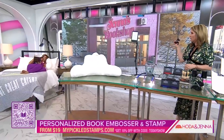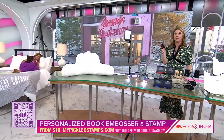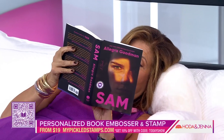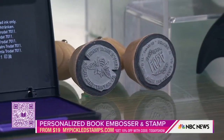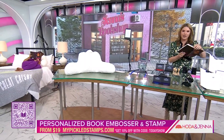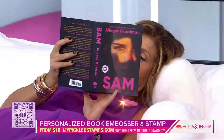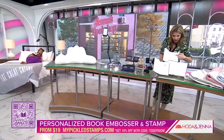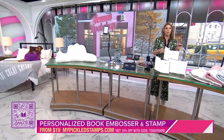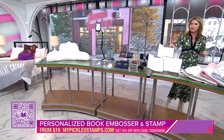I'd like to dedicate this one to Kate Sonder, who gave it to me for Christmas — she's my incredible former assistant. It's a book embosser. Open your book and stamp it; it says 'From the library of — read it, love it, return it.' You can personalize it with your name. It's $19.55 from pickledstamp.com, and you can use the QR code for 10% off. I think it's a great Valentine's gift.